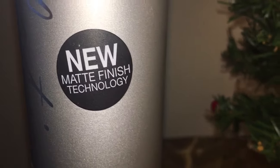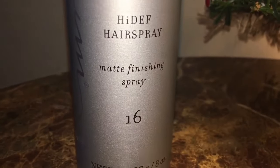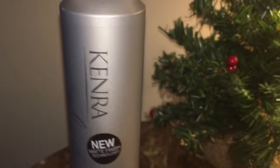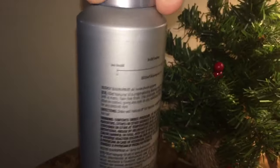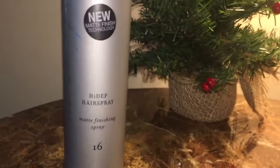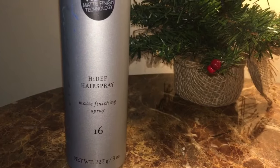This is their new High-Def Hairspray — it has a matte finish technology and this is number 16 for the hold. Kenra hairsprays are really amazing and I've used them for so long. I'll have some information in the description box as far as pricing, but this number — they have something they call a hold index.